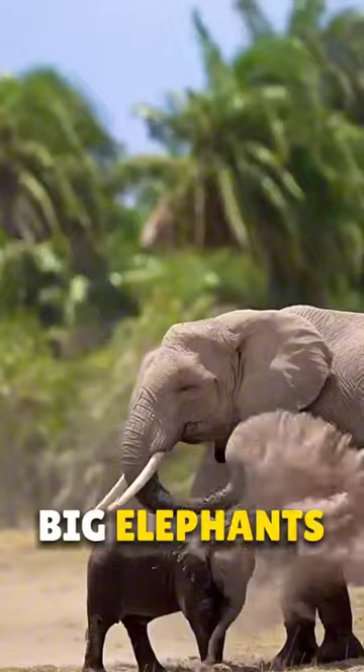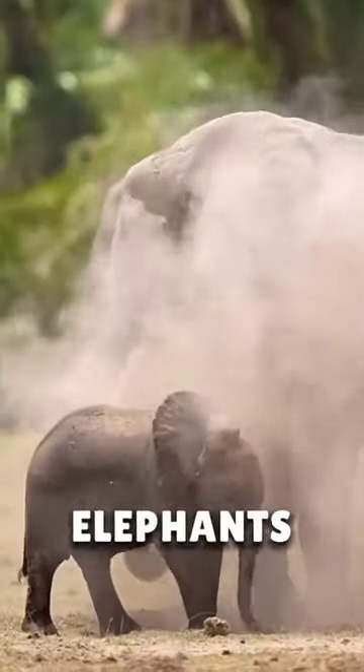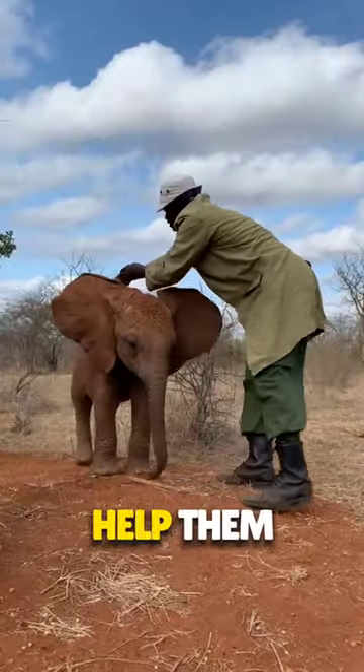That's why big elephants themselves take dust baths with their trunk, but baby elephants are not able to use their trunk properly. That's why mahouts help them.